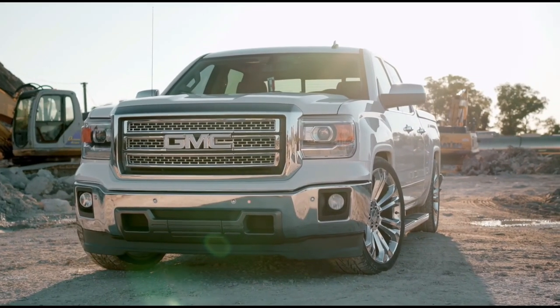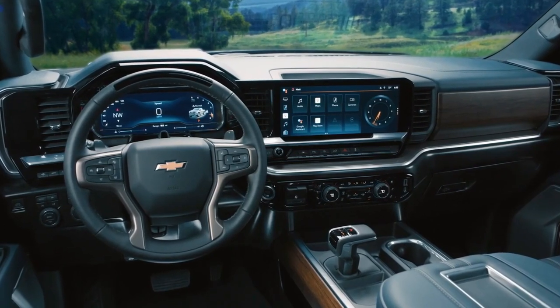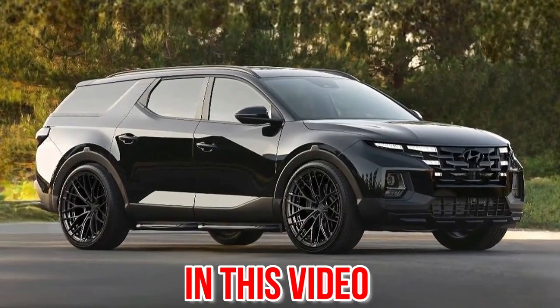I don't know about you, but when I want to buy a car or a pickup truck, the first thing I pay attention to is the safety of that car, and that's why we have listed 8 of the safest trucks in the world in this video.